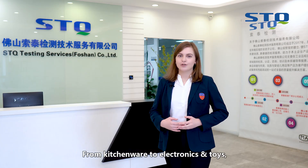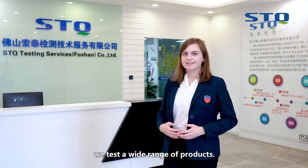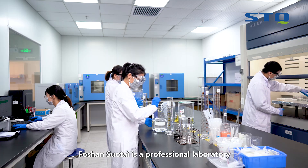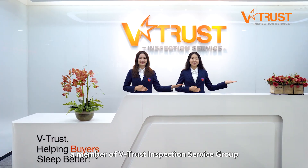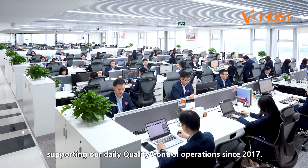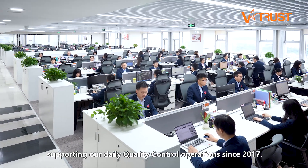From kitchenware to electronics and toys, we test a wide range of products. Foshan Sothai is a professional laboratory for food contact materials and chemical testing, and a member of Vitrust Inspection Service Group, supporting our daily quality control operations since 2017.